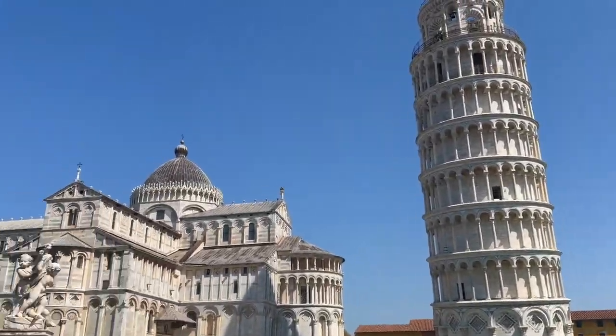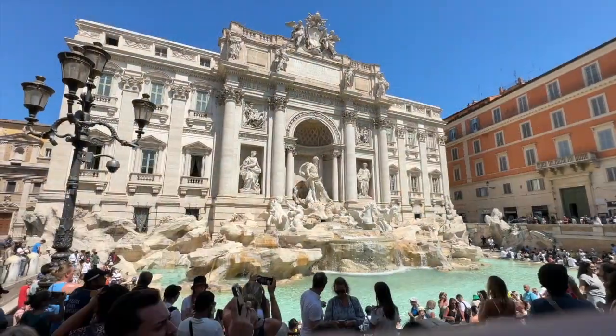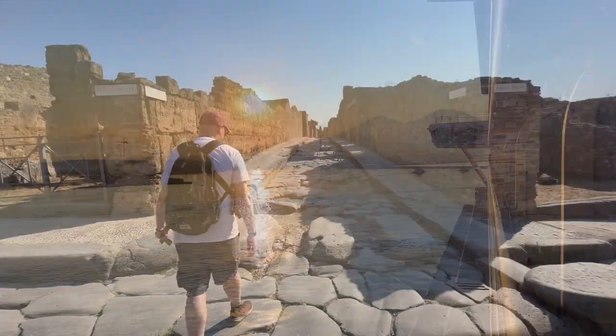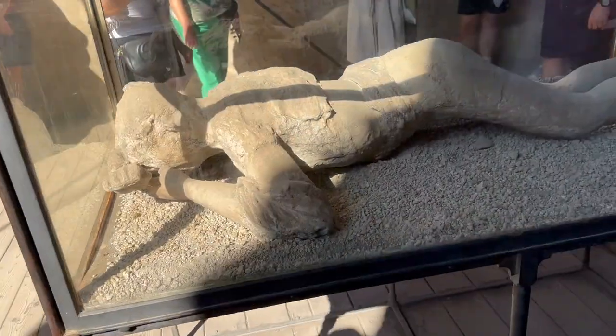Our adventures in Italy had so far seen us wonder at Pisa's Leaning Tower, soak up the culture of Florence and discover the impossibility of exploring Rome in just a few hours. Day six of this cruise saw us dock in Naples and this gave us the opportunity to get on an excursion to the archaeological ruins of Pompeii.